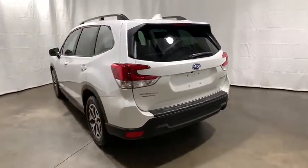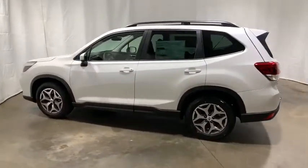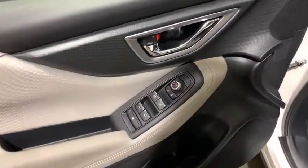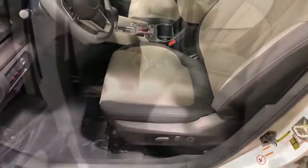Traction control, dual airbags, alloy wheels, power steering, four-wheel disc brakes, electronic stability control, heated front seat, rear window defroster, trip computer, security system, CD player, power windows.